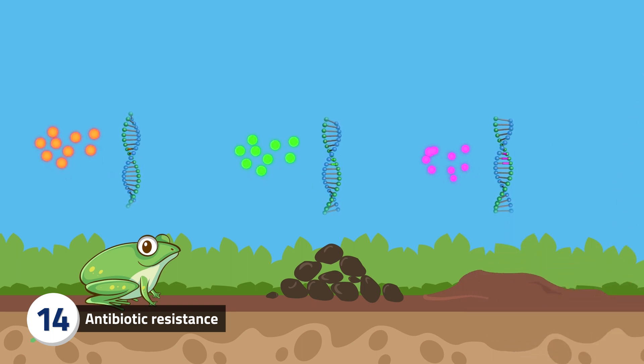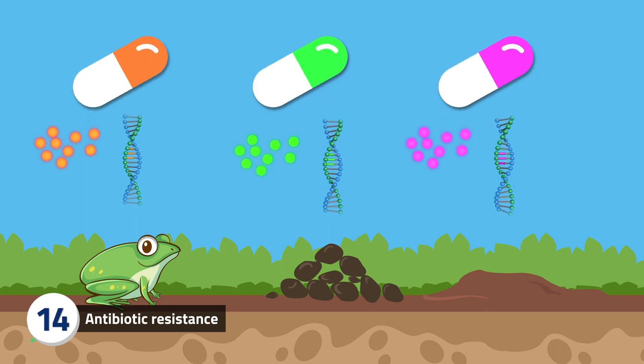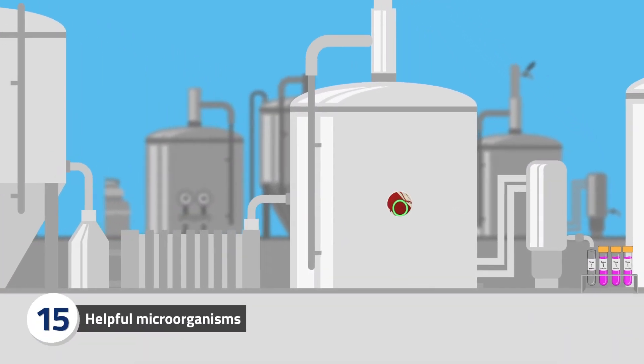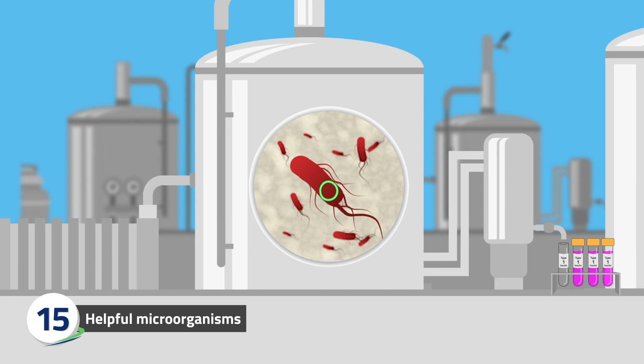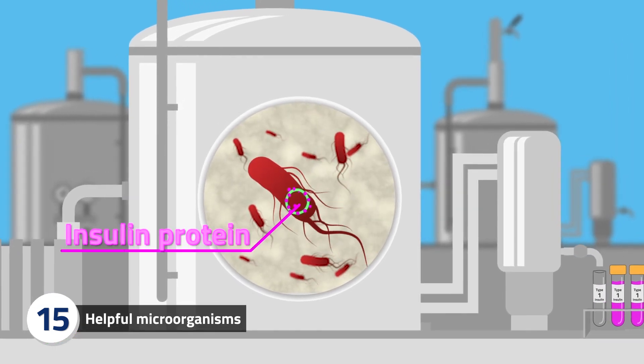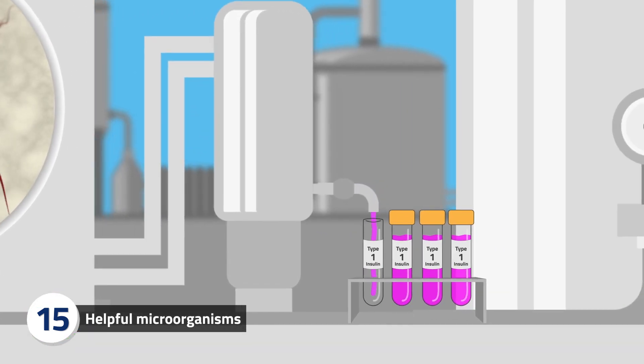Using cutting-edge genomics tools, some potential antibiotic treatments have already been identified. Scientists can exploit this ability of bacteria to share useful genes for human benefit. By inserting the human gene that makes the protein insulin into bacteria or yeast, we can produce industrial quantities of insulin for use by type 1 diabetics.